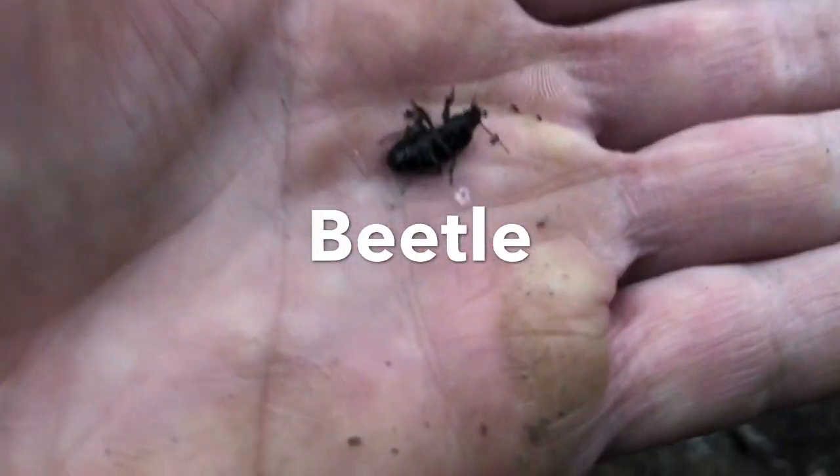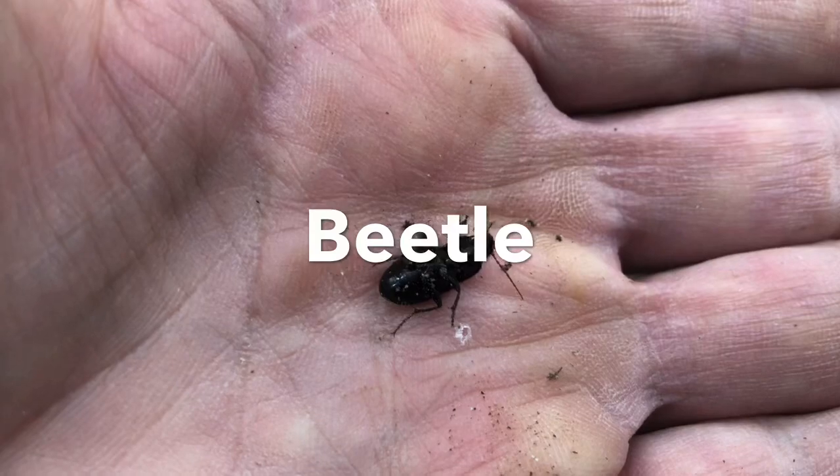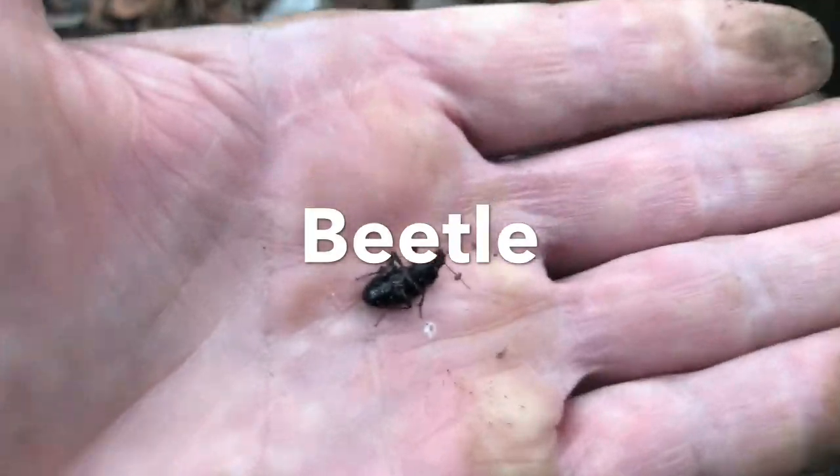Check out this beetle we found under a log. This beetle has six legs and three body parts, so it is an insect. It's a beetle and it lives underneath logs quite often. There it goes, right off the stump. We found that beetle under a log.